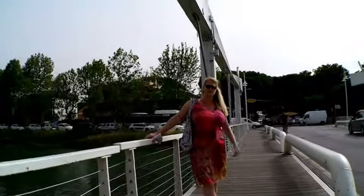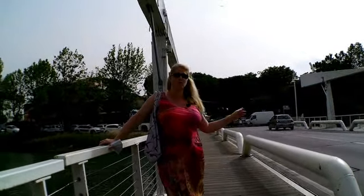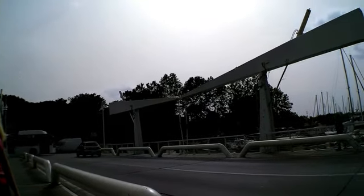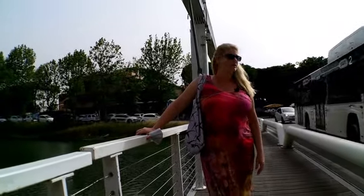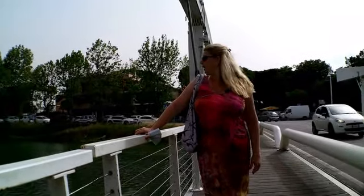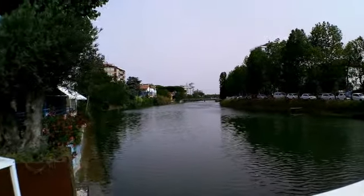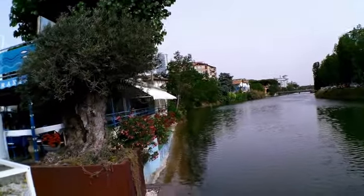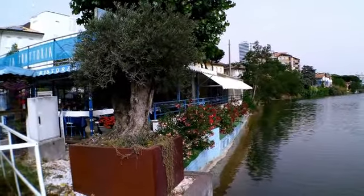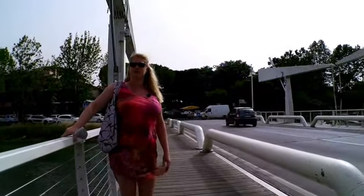Behind me you can see a small street market, which I want to check out, and also this nice little bridge over the channel. It's an opening bridge so that it can let the boats through. It's a little bit windy here, but you can enjoy the view. When you look a little bit to the left, you see La Trattoria directly with a view to the channel. Cesenatico has a lot of small, nice, cute places.